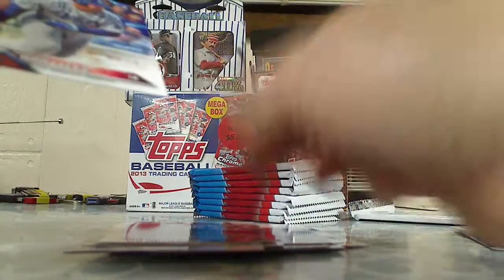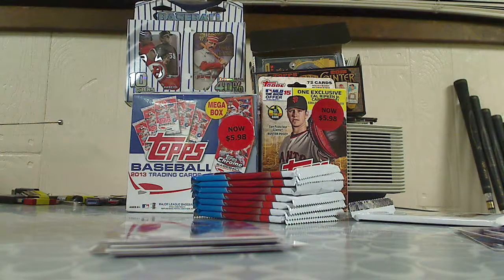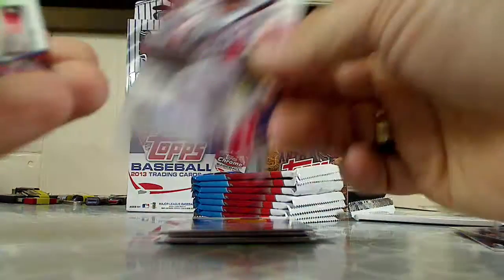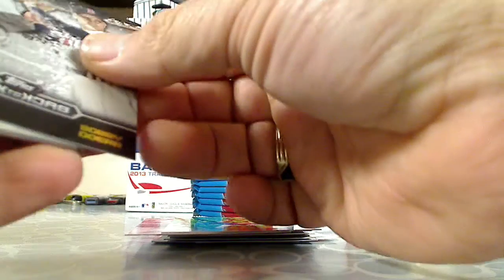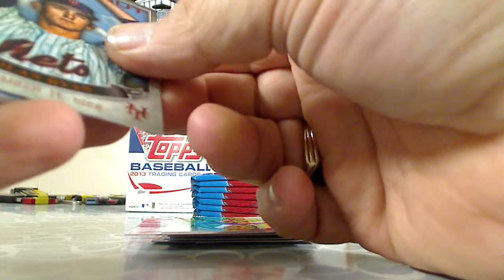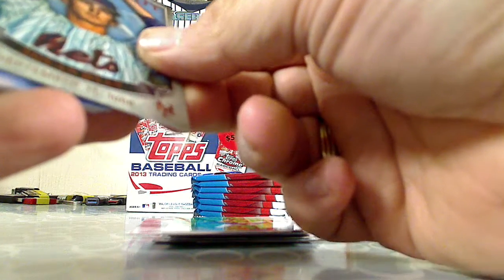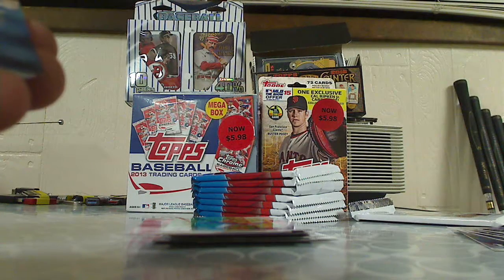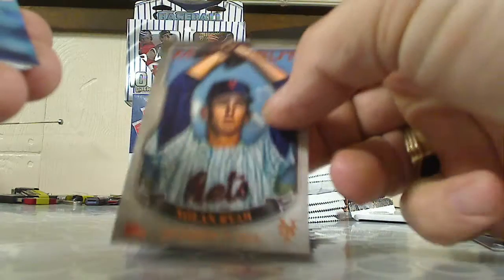Brian McCann and Adrian Gonzalez. Coco Crisp, Dustin Pedroia, Cameron Maybin — cool picture. Back-to-back insert: Ted Williams and Bobby Doerr. Another great insert — major league debut, Nolan Ryan, September 11th, 1966 — that is sweet.